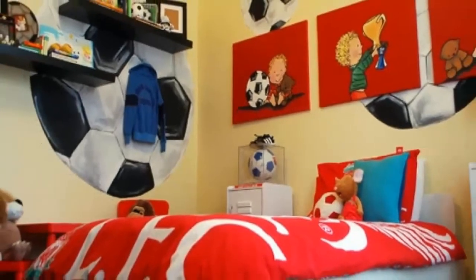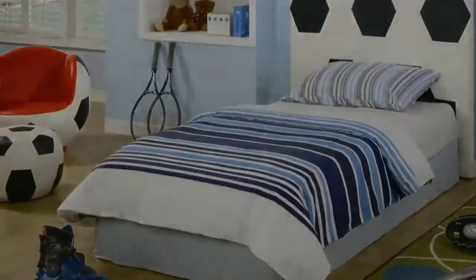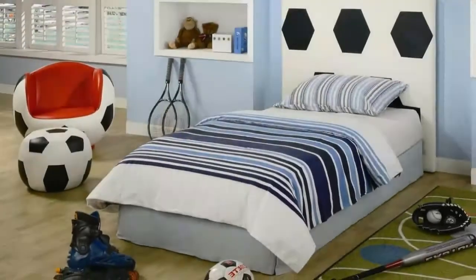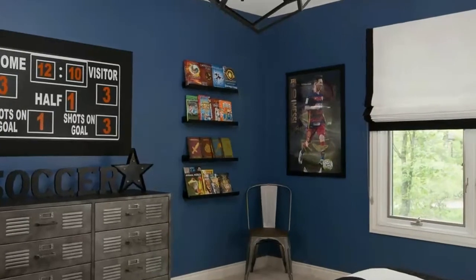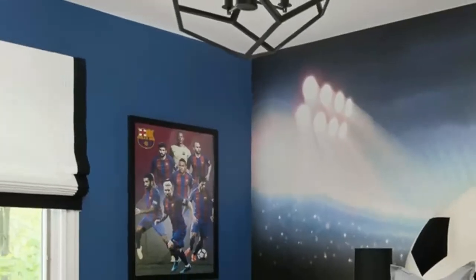I've always envisioned that my son's room would be a difficult room to design. At the beginning of the design process, I asked my son what theme he wanted for his room. Without hesitation, and with a huge smile on his face, he expressed that he wanted a soccer room.